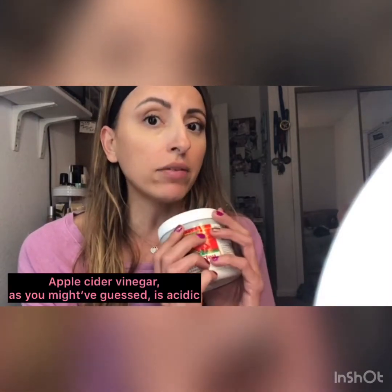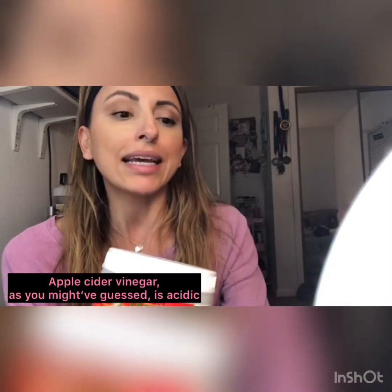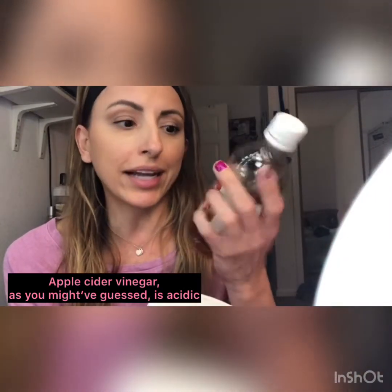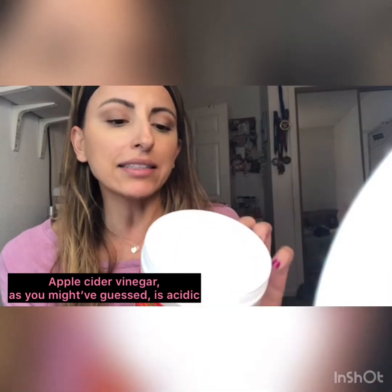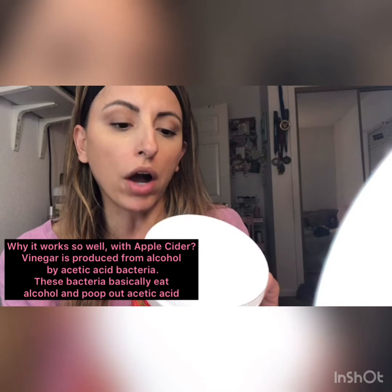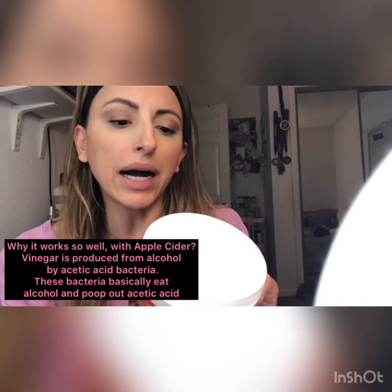This is where I like to put in my input, because this is what has worked for me. What I have personally found is best to mix with this is apple cider vinegar — this is just a store brand Winco apple cider vinegar. The back of the clay says to mix with water, but I prefer ACV.